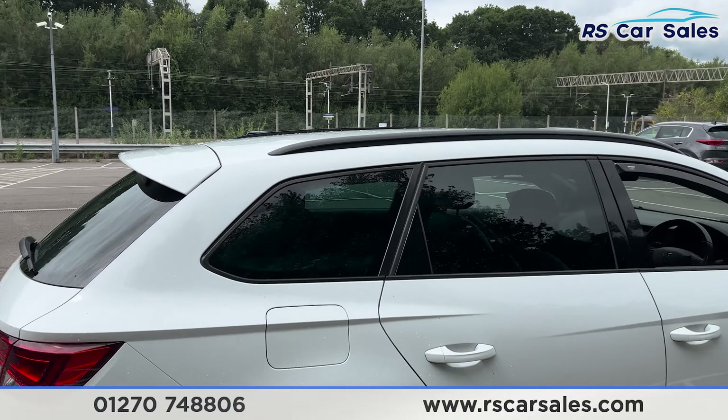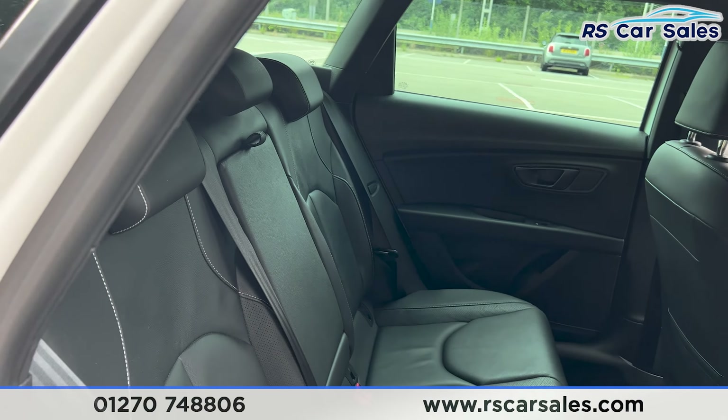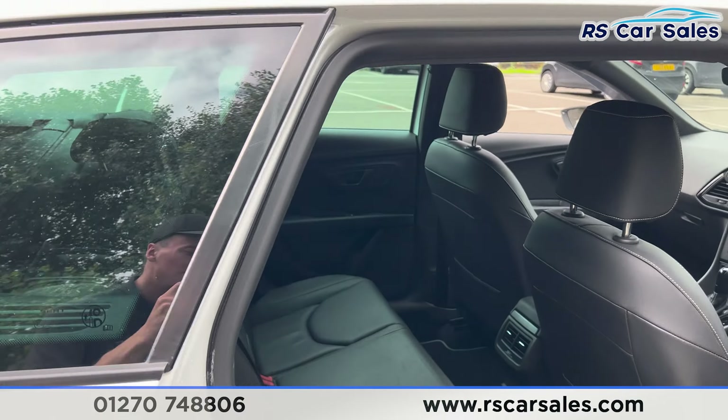So if we take a look at the interior, having a look at the back first you'll find we have the leather interior, foldable armrests, and fixed ISOFIX points back here. We also have the electric windows on the doors.